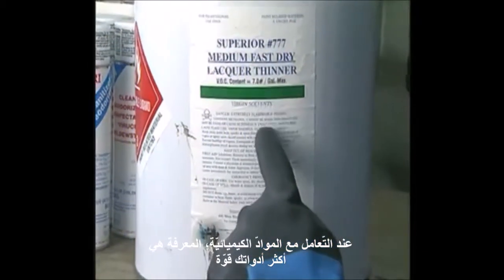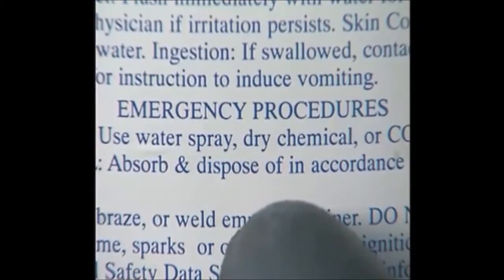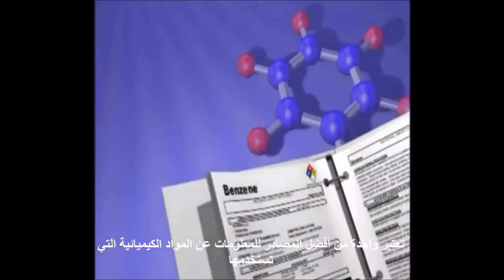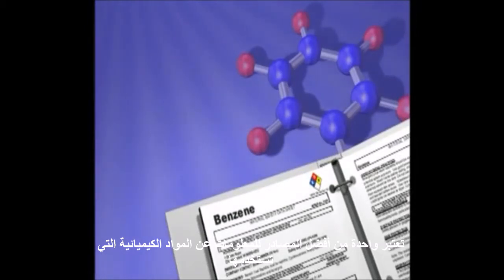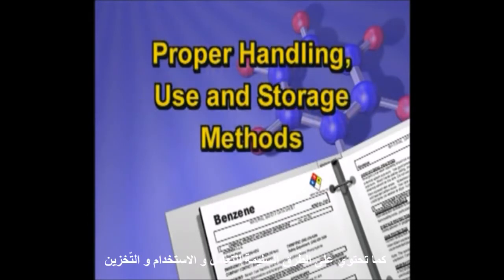When handling chemicals, knowledge is your most powerful tool. Begin by recognizing the specific hazard or hazards the chemical may present. The Material Safety Data Sheet, or MSDS, is one of your best sources for information on the chemicals you use. It contains a summary of a chemical's hazards, as well as proper handling, use, and storage methods.